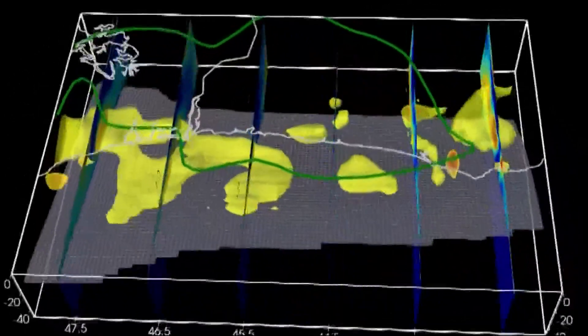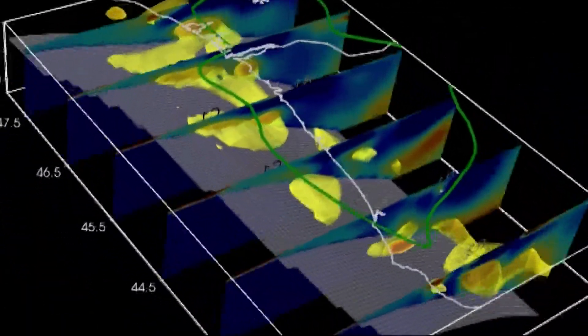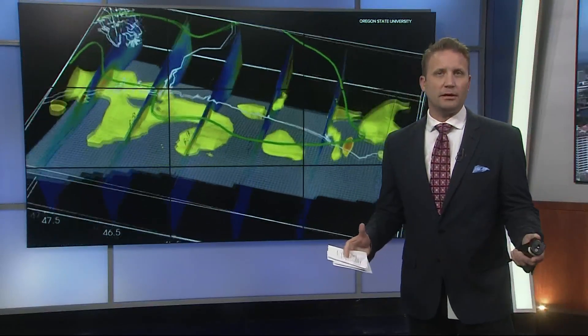It's going to tell us something about the kinds of rocks and the strengths of the rocks. Egbert also says that 3D modeling can help determine how far the earthquake rupture could go, but more research needs to be done to see what that means for the amount of damage of a potential earthquake. It just can't determine when an earthquake could happen.